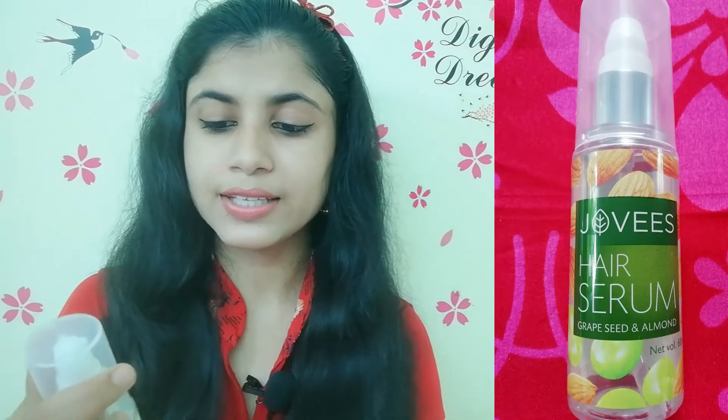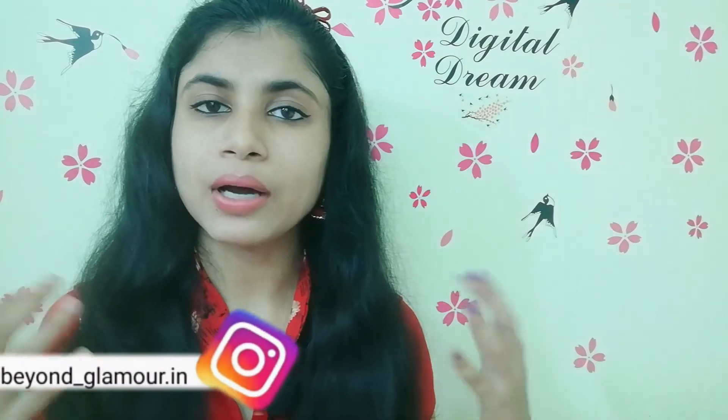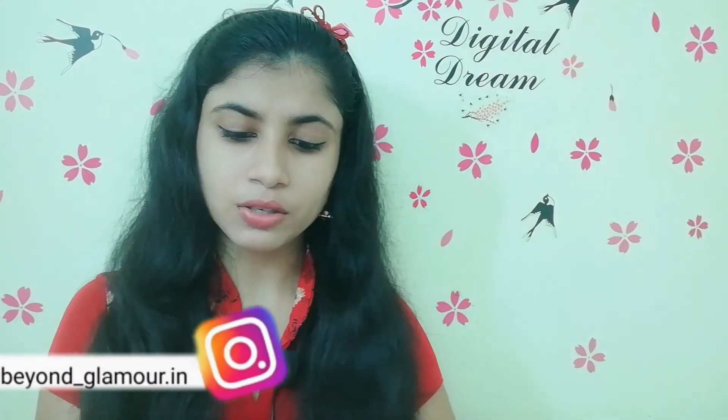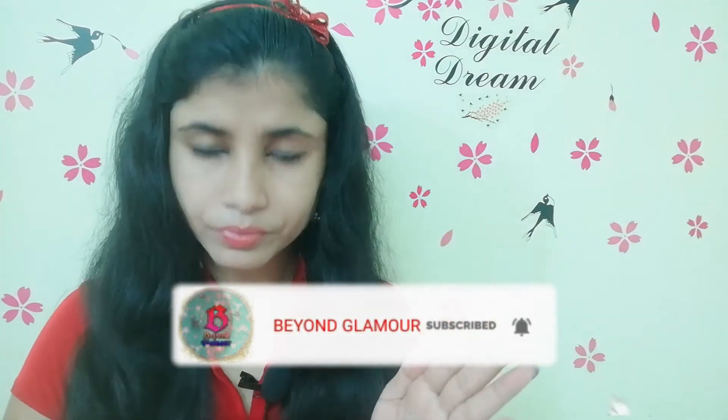Now we move on to the hair serum. This hair serum contains graphite and almond oil. After using your shampoo and conditioner, you can apply a little bit of the serum with water for best results.